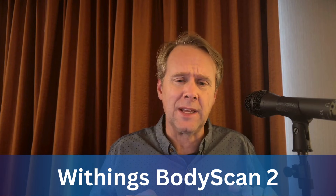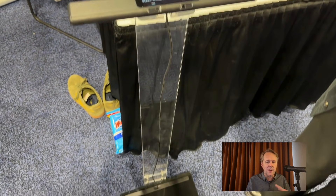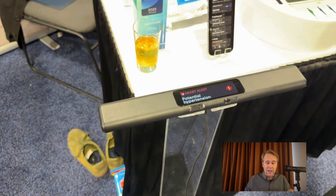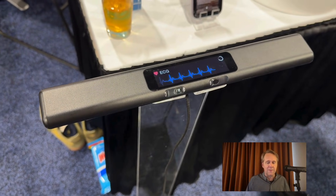It improves on the first by taking the screen and moving it up into the handle, which you can see here in this video that I grabbed last night at CES 2026. It's taking all kinds of sensors and including some in the handle, but also in the base of the scale itself.